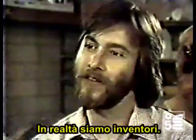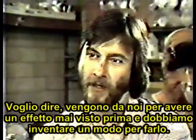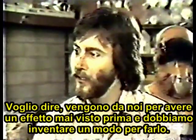We're actually inventors. I mean, they'll come to us with an effect that's never been done before, and we have to invent a way to do it.